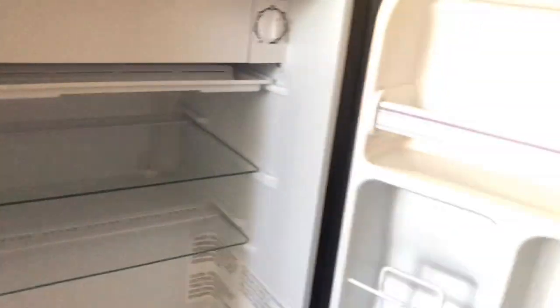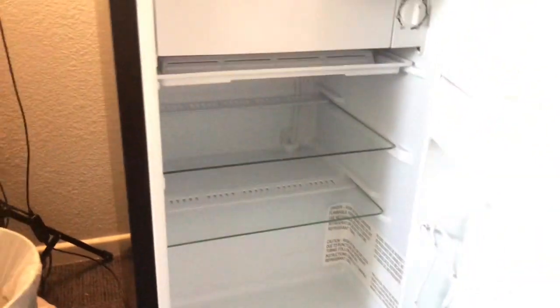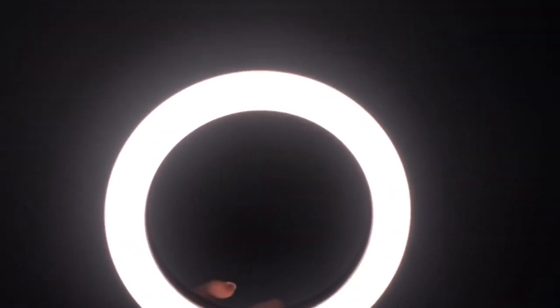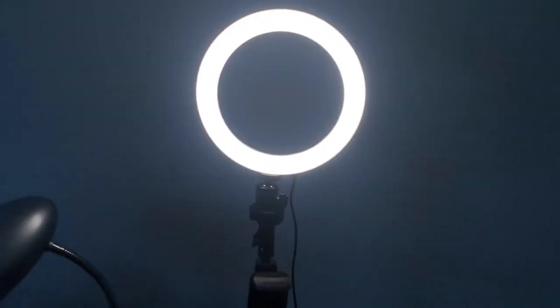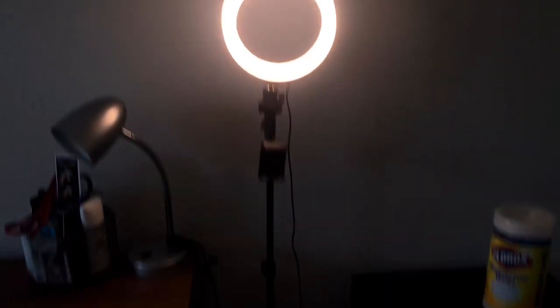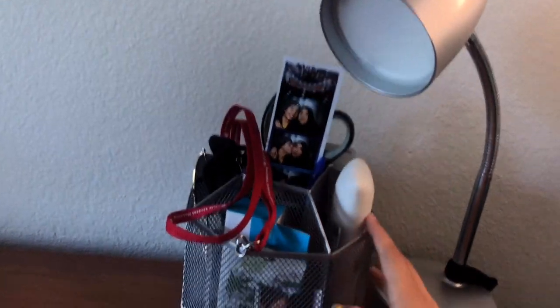I wanted late-night snacks so I don't have to go out or go all the way to the kitchen. It's definitely needed when you're living in the dorms. This is where I have my ring light — I don't know if I'm going to keep it here in the setup because it's kind of bothering me how it looks. Here's the trash can, here's the lamp, and a picture of me and my boyfriend.